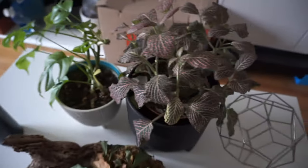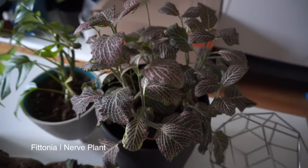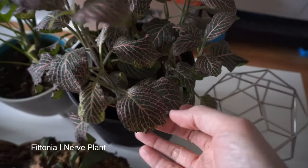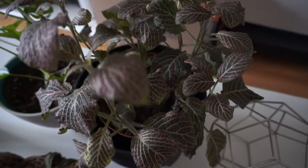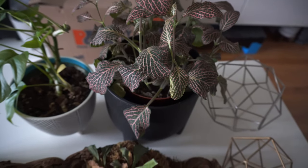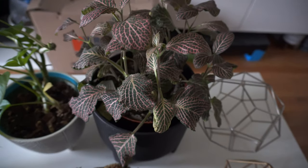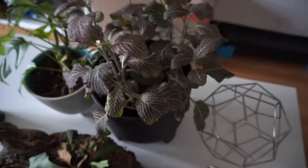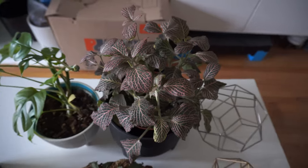Over here we have a Ctenanthe — I don't remember which version this is, but it's pink and green and really cool looking. I usually just water this when it's floppy and it's probably the easiest plant to take care of. I just set it here and totally forget about it and only water it when it needs to be.